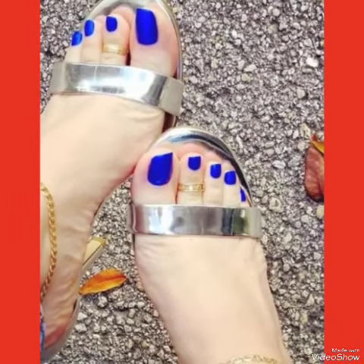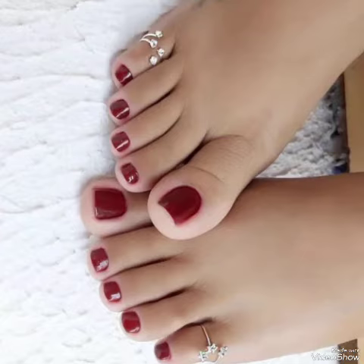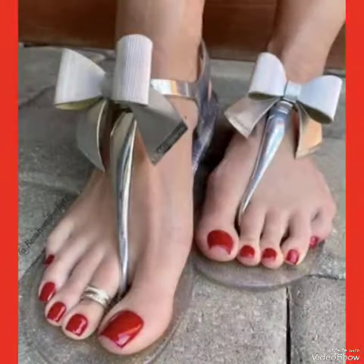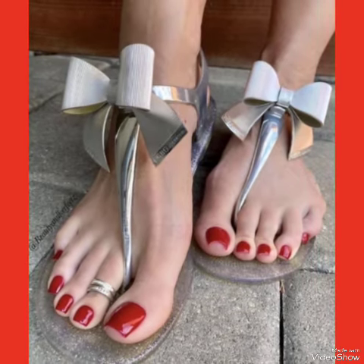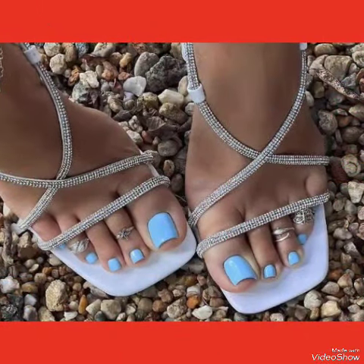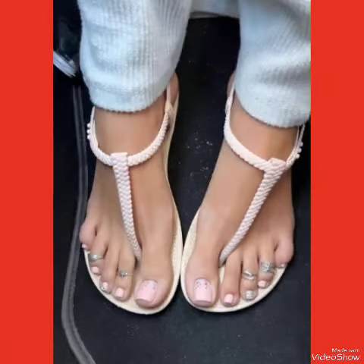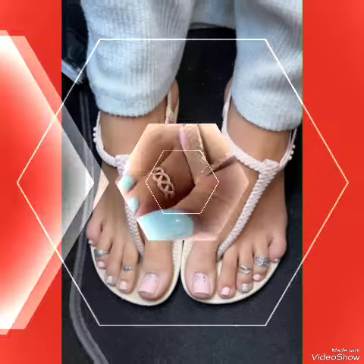I always try my best to bring the best studios and content for you. Please tell me in the comment section how you liked the video and how you liked the designs of toe rings shown in this video — a various, unique, latest, and trendy collection of toe rings.